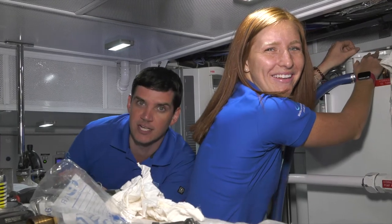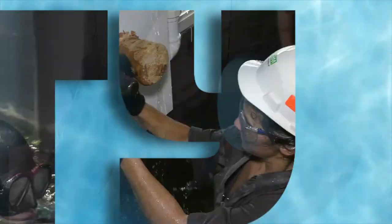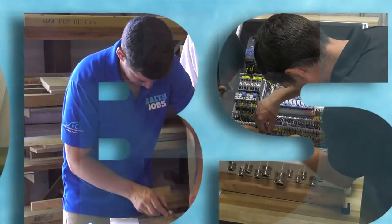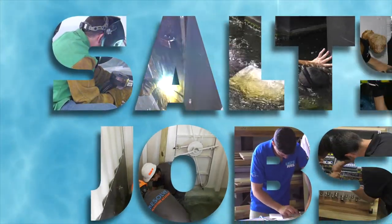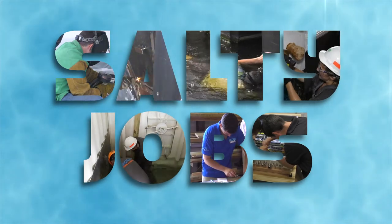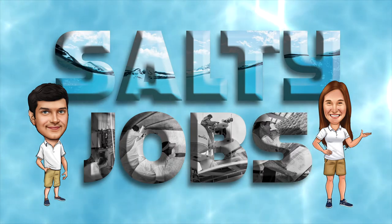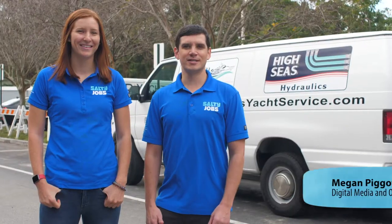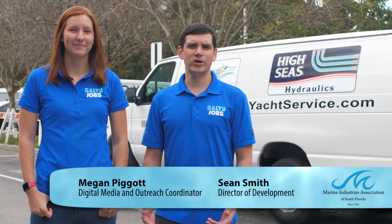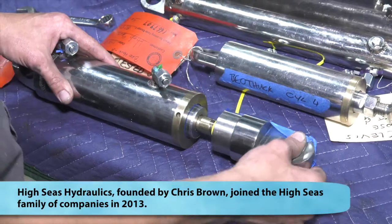I'm Megan Piggott, and I'm Sean Smith, and this is Salty Jobs. We're here today at Hi-Seas Hydraulics, where as the name might suggest, they focus on the hydraulic aspect of the boats.